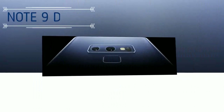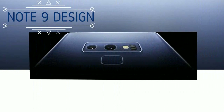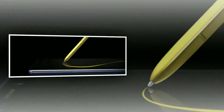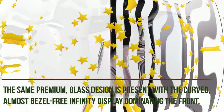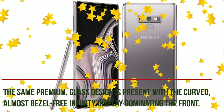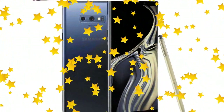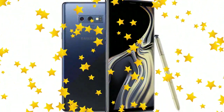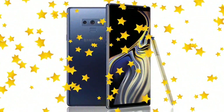The Samsung Galaxy Note 9 features a very familiar design to its predecessor, bar a few changes on the rear. The same premium glass design is present with the curved, almost bezel-free Infinity display dominating the front. There is a horizontally aligned dual rear camera on the back of the device, as there is on the Galaxy Note 8, but the Note 9 repositions the fingerprint sensor to below the camera arrangement.